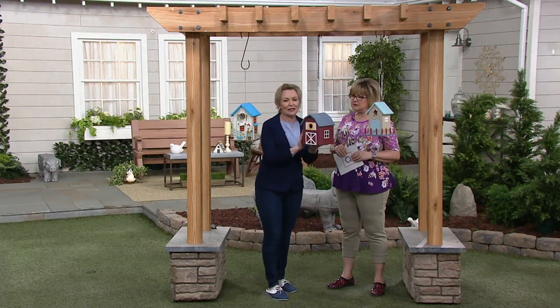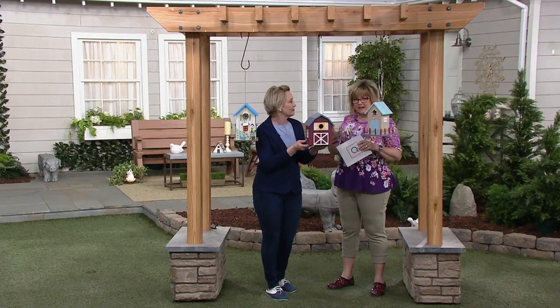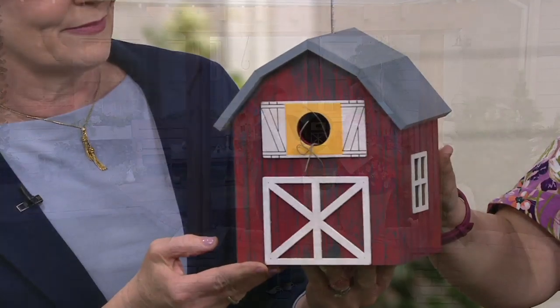Exactly. So it has that protection on the top. And don't spray that inside the house because you don't want that where your birdies are. But protect the outside with it.